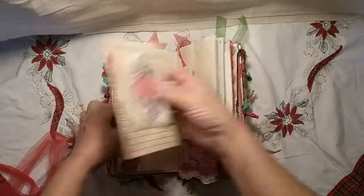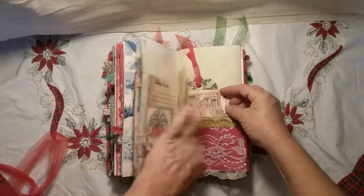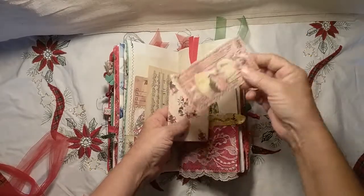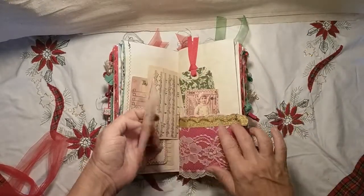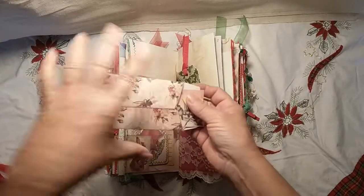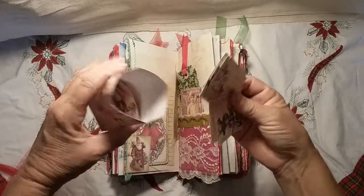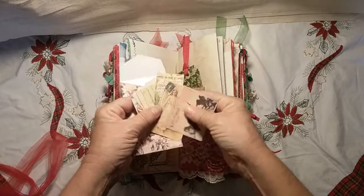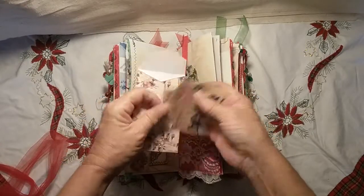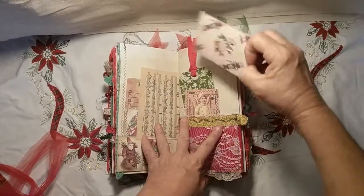Some ephemera and a things-to-do element, along with another image from the cover. Another blank tag, a Christmas angel element, and a red felt pocket with lace over it. This little envelope from Tsunami Rose's kit is filled with images — the rest of the cover images that weren't used — so you can use them to decorate your tags, your pages, whatever you would like.